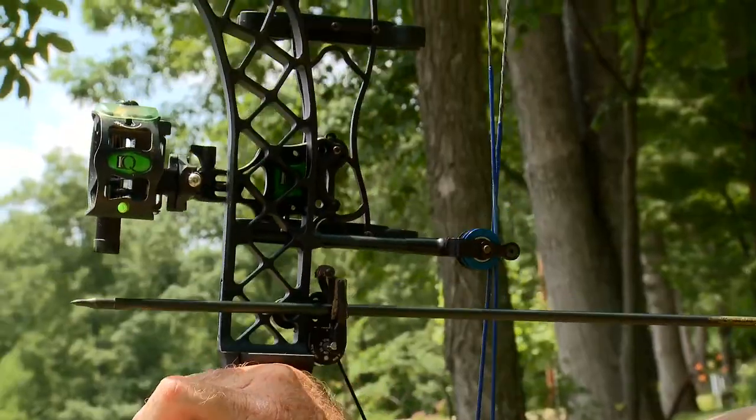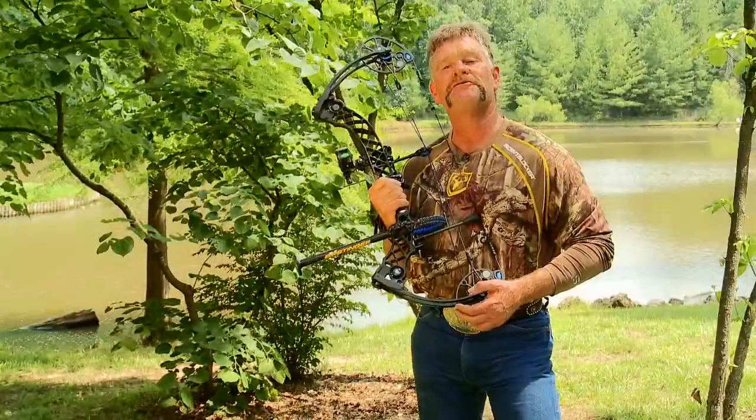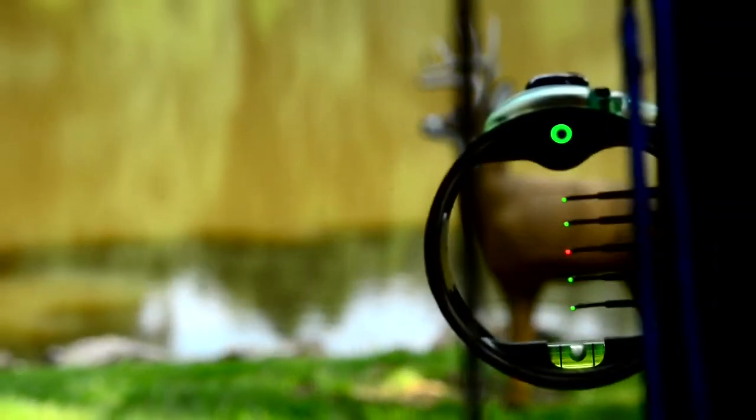This equipment will not only help you see the alignment, but you will feel it as you achieve perfect form with every shot. Make sure you're perfectly aligned with the IQ. Just remember, center the dot for the perfect shot.